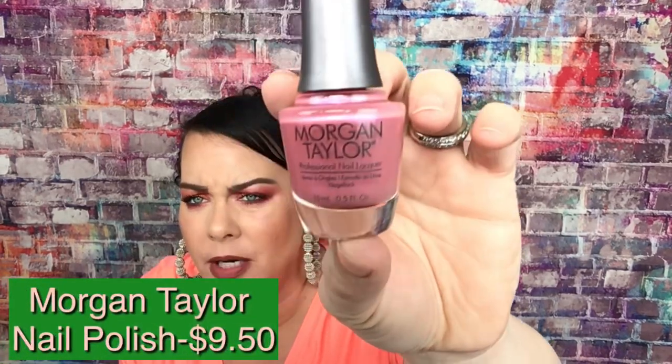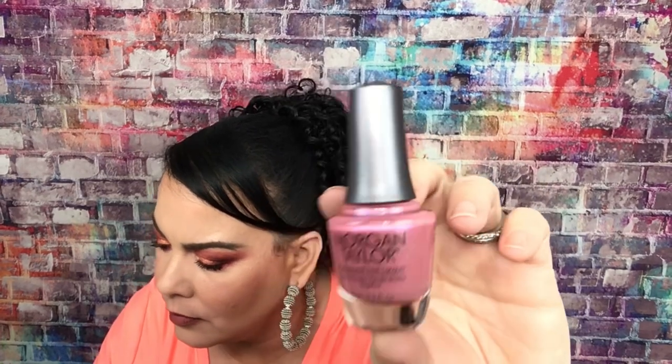The next thing we got is a nail polish from Morgan Taylor. It's a very pretty color and this would be nine dollars and fifty cents. I don't really paint my nails, but this is a pretty color — my daughter and I do like painting our toes. So either I'll keep it or my daughter will. I've never heard of Morgan Taylor before, but maybe it's a good brand.